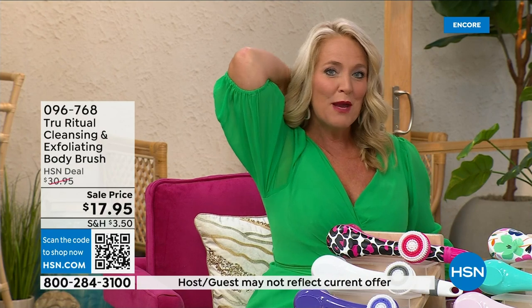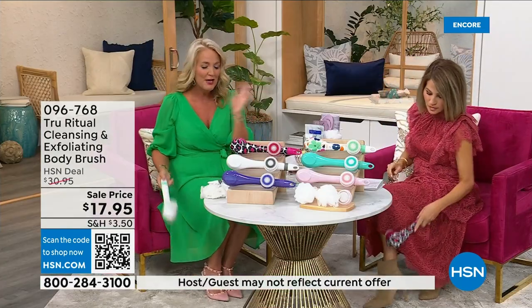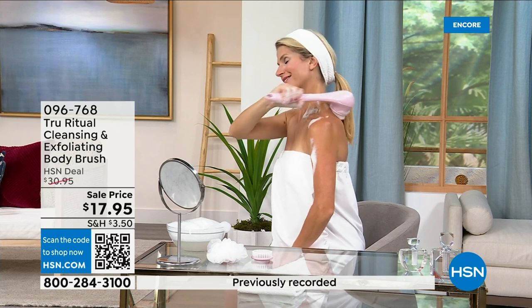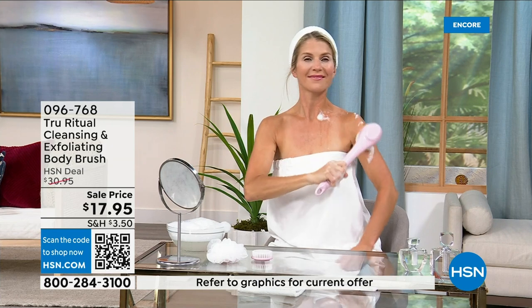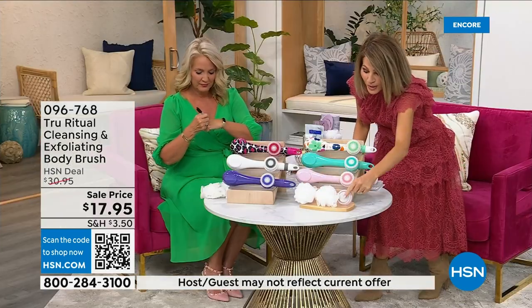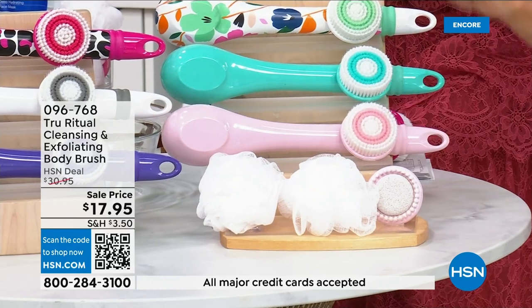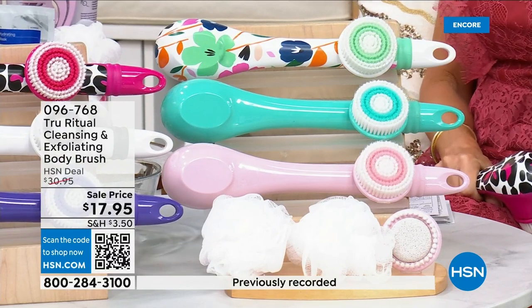If you have dexterity issues you won't have any problem. These come individually boxed with all the accessories — two loofahs, a pumice with a brush around it, and a soft brush. There are four brushes total for 17.95. We won't spend a lot of time on this, but for under four dollars you get a full cleansing system.